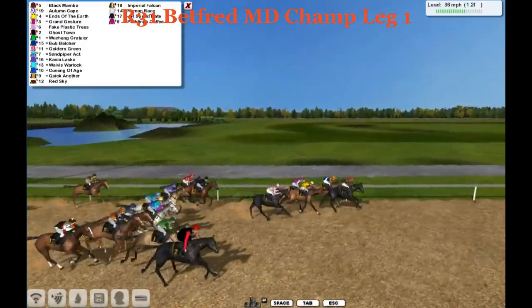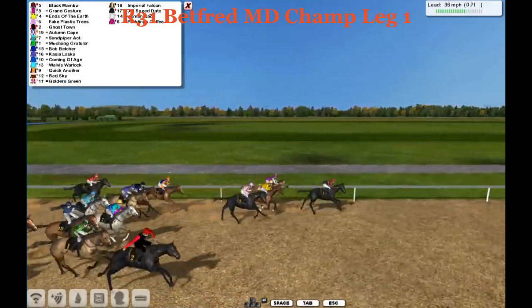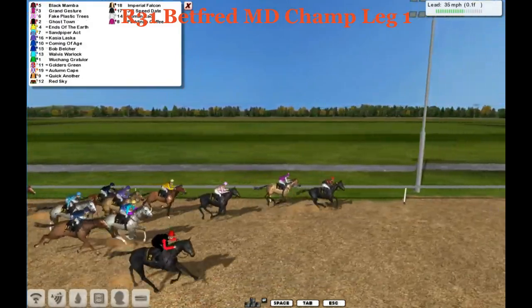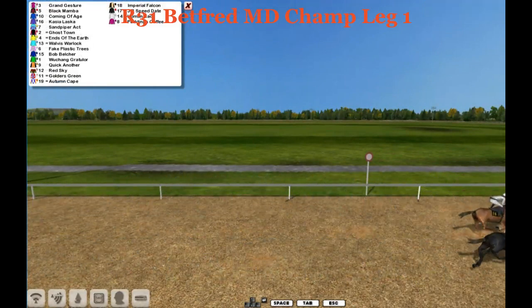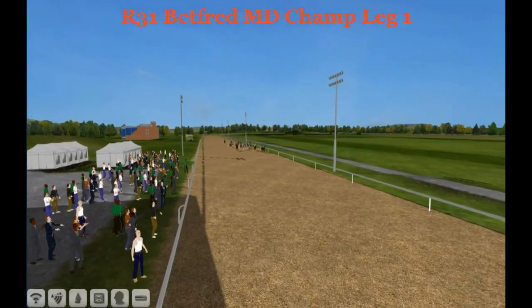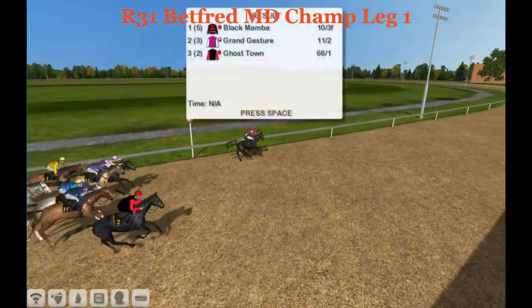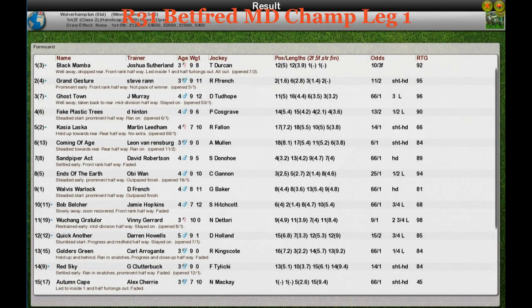Black Mamba takes over the lead. Down the stretch they come in the Betfred Middle Distance Championship Leg 1. It's Black Mamba there at a length. Grand Jester's next, then Ends of the Earth. Here comes Fake Plastic Trees. They're all trying to get to Black Mamba, but Black Mamba is snaking away on the inside. A close photo at the end — a lot closer than you would have thought. But it will be Black Mamba just barely holding on by about a half a head over Grand Jester, then Ghost Town in third. Black Mamba, jockey Joshua Sutherland, taking Leg 1 of the Betfred Middle Distance Championship.